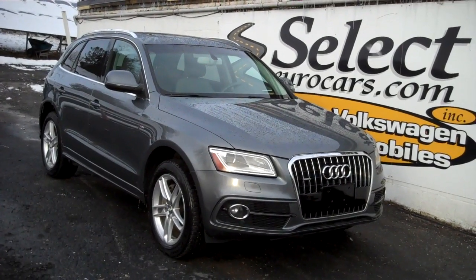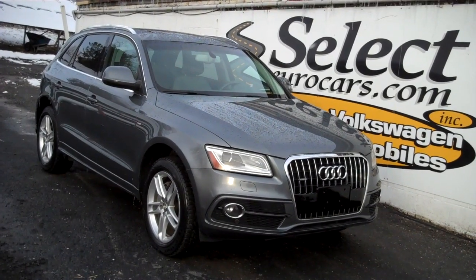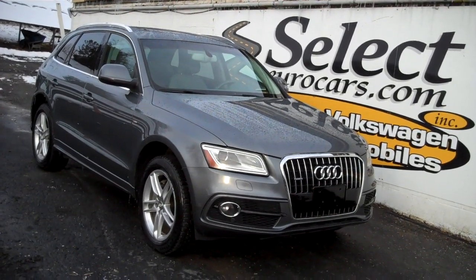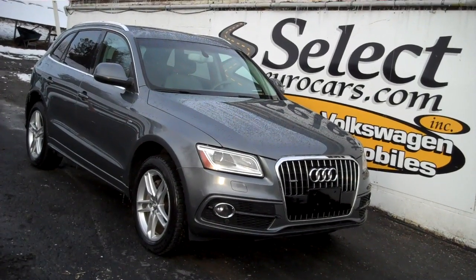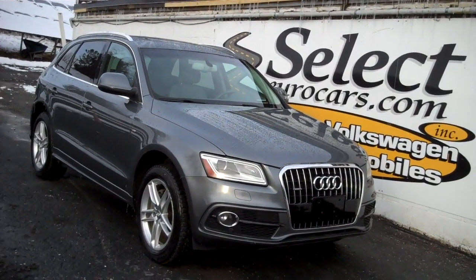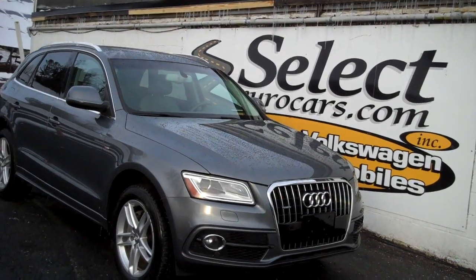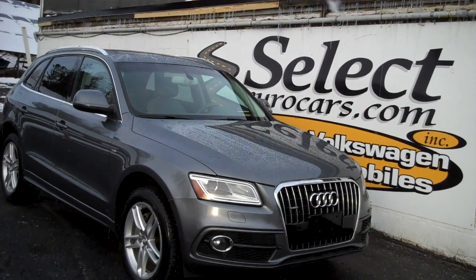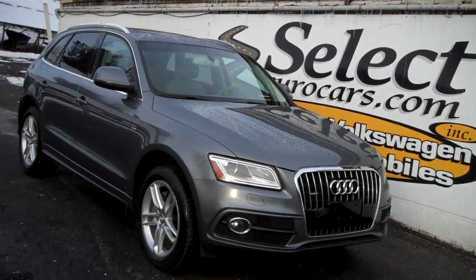2014 Audi Q5 Quattro all-wheel drive all the time, 3-liter supercharged V6 for an incredible combination of power, available here at Select Eurocars where we've specialized in Volkswagen and Audi for over 42 years and we're open seven days a week.